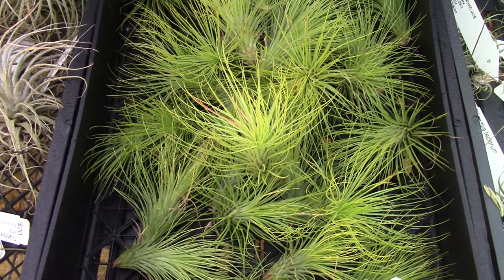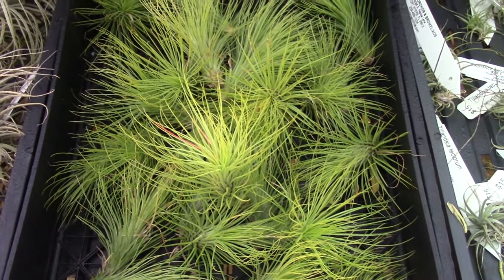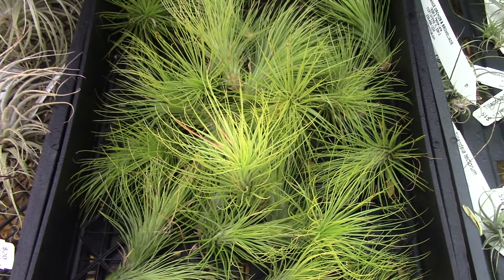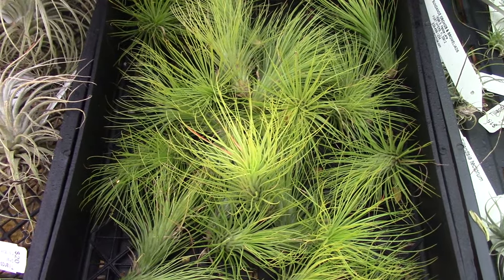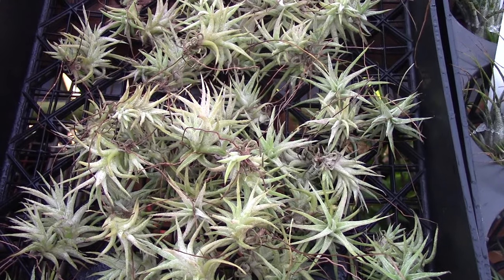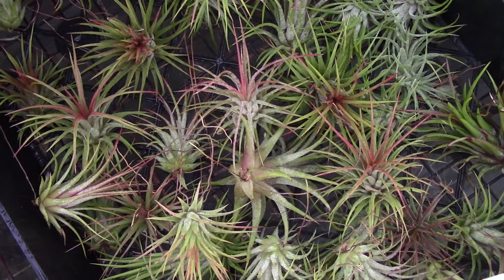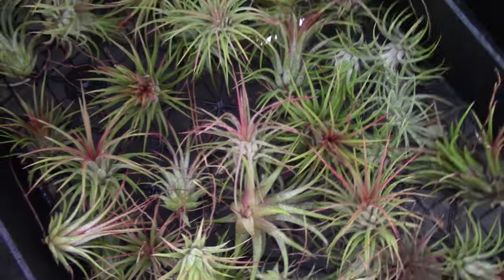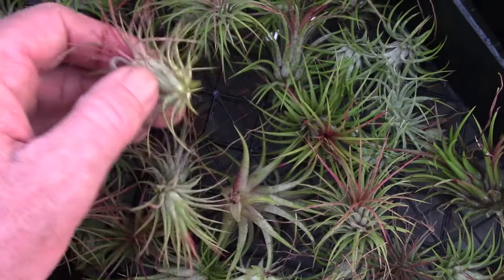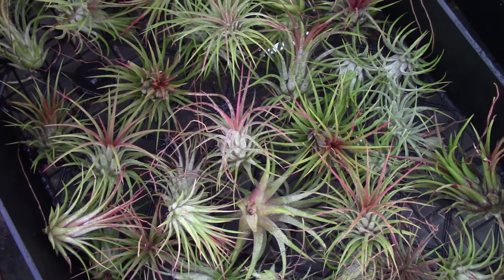One great thing about tillandsias is their varied array of foliage architecture. This is Tillandsia andreana — look at that really cool, lacy kind of foliage and totally different architecture. These are Tillandsia vanheningii, and this is Tillandsia ionantha. It's a small tillandsia, but look — they're about ready to come into anthesis and you can see the beautiful color they're starting to get.